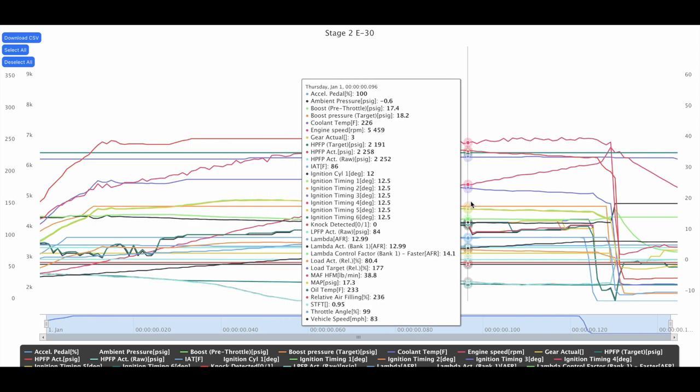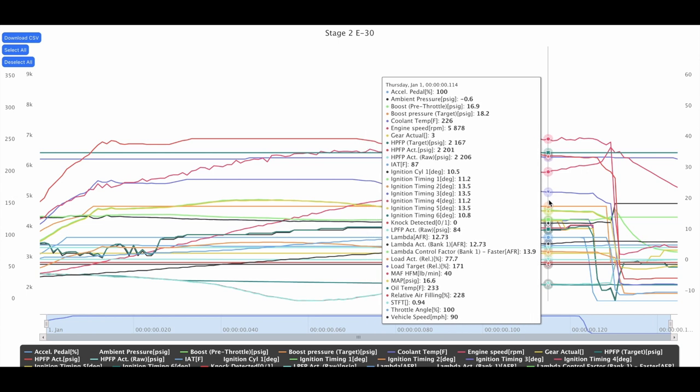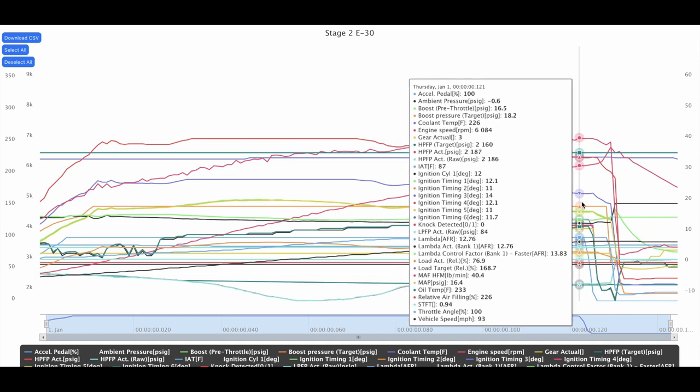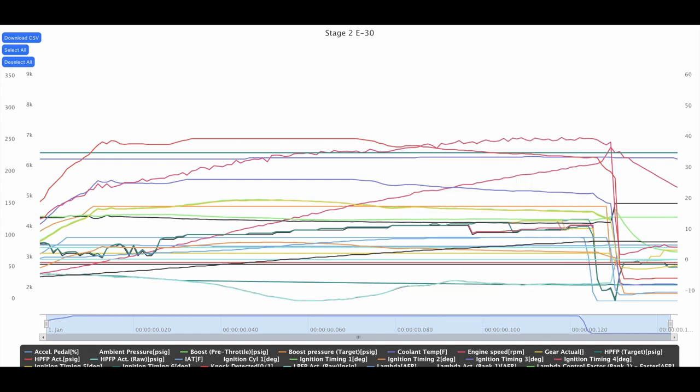Towards redline, timing gets a little inconsistent but again we're staying within three degrees of one another — 11 and 14 degrees — so that's good.